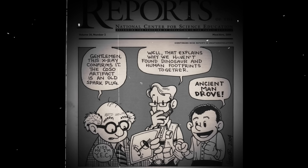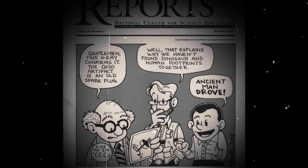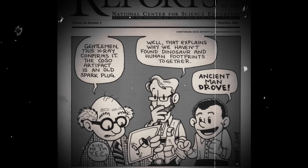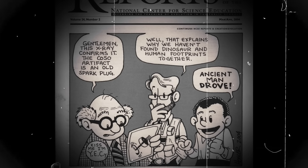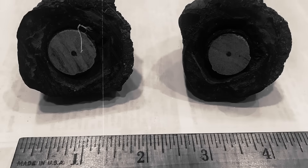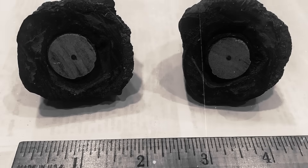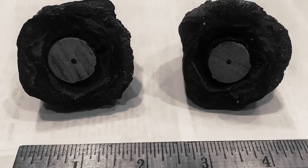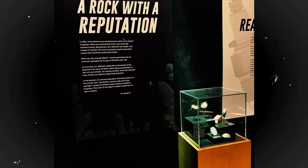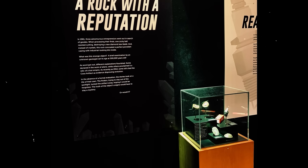In 2018, after decades of speculation, the object resurfaced, and a physical examination by a University of Washington geologist confirmed its identity. Additionally, he found no evidence of the ancient fossil shells that once seemed to hint at its impossible age. Today, the COSO Artifact rests in Seattle's Pacific Science Center, part of an exhibition called 'What is Reality?'